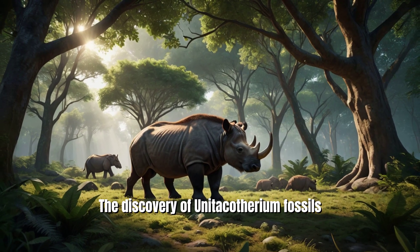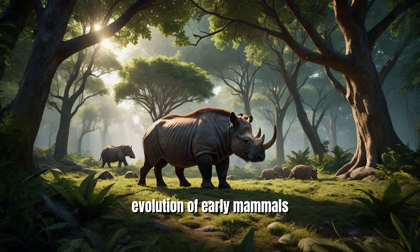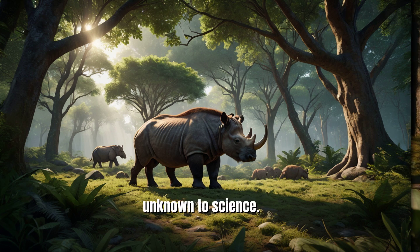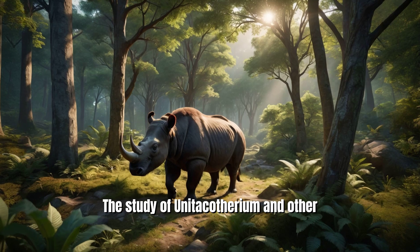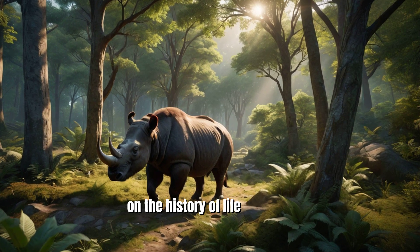The discovery of Unitacotherium fossils has provided valuable insights into the evolution of early mammals and the changing environments of the Eocene epoch. Its unique morphology suggests that the Eocene landscape was home to a wide range of creatures, many of which are still unknown to science.